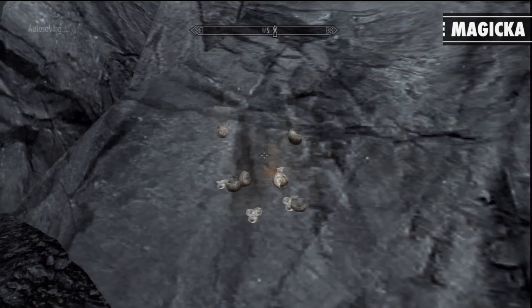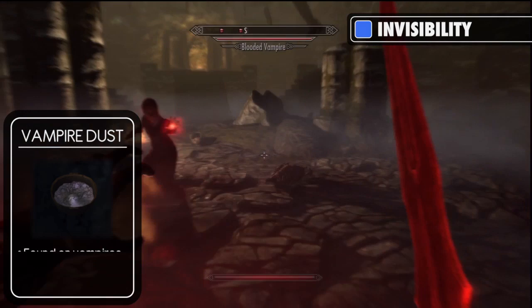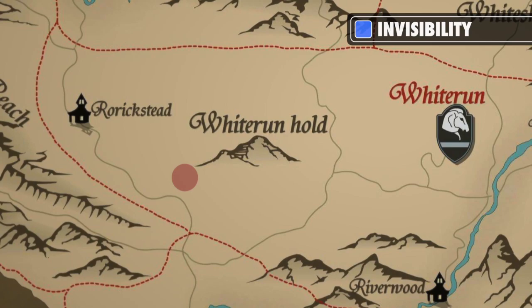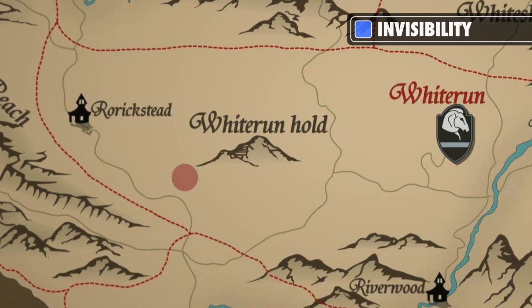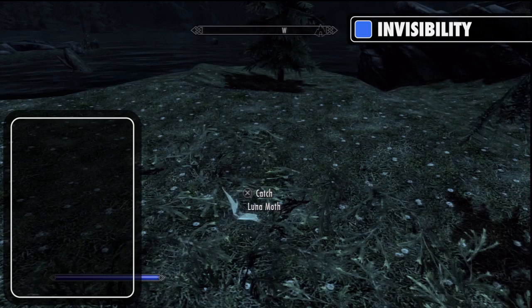Now the final potion I'm going to talk to you about is the potion of invisibility. This is made using vampire dust and a lunar mothwing. Vampire dust is, as the name suggests, found from fallen vampires and also members of the Silver Hand. Vampire lairs are quite uncommon, but the most useful one is Broken Fang Cave, which is found southwest of Whiterun Hold. The Silver Hand members can be found in several random camps across Skyrim, but are easily found when going through the Companions quest called the Silver Hand. Lunar mothwings can be obtained in groups of two from the glowing moths that can be seen at night time, found most commonly in the wilderness areas.